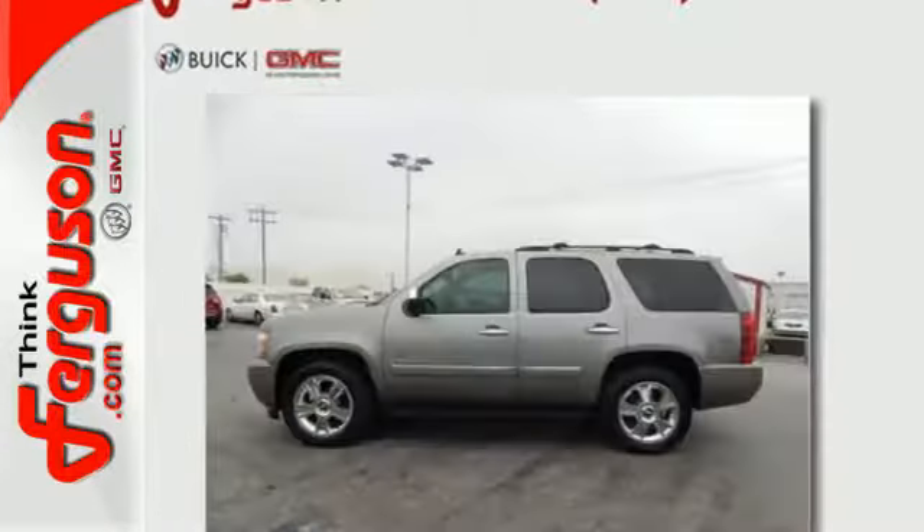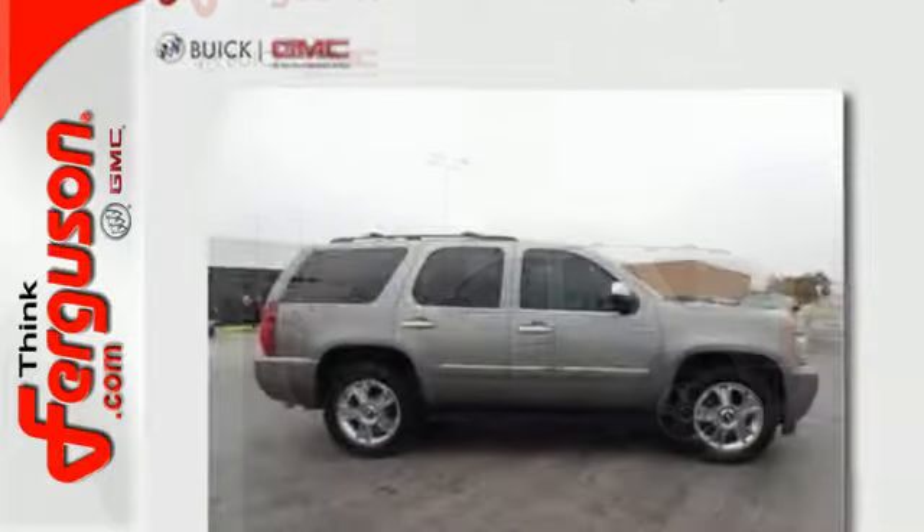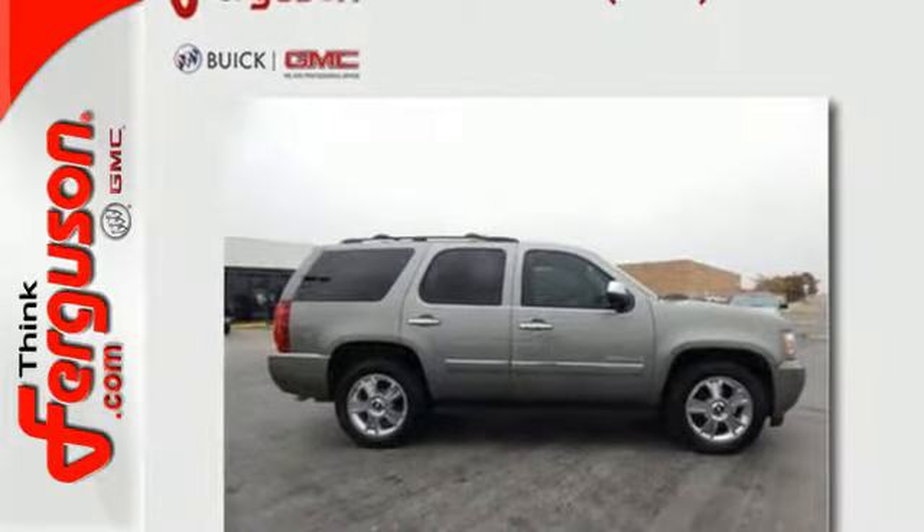The latest generation of Chevy Tahoe takes safety, capability, and convenience to a whole new level. Come on in today and see it for yourself.